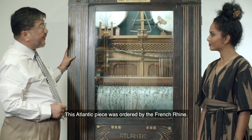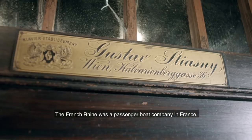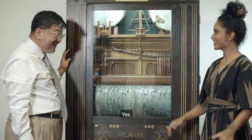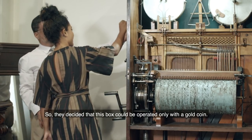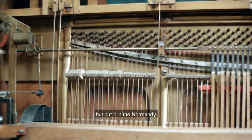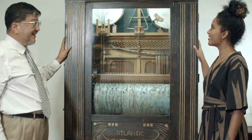The Atlantic was ordered by the French Line, a passenger boat company in France. They ordered the Guster Company to make this one for the Titanic. They decided it would be operated by gold coin only, so they decided not to put it in the Titanic — but in the Normandy. That's why this piece is staying here. It survived.